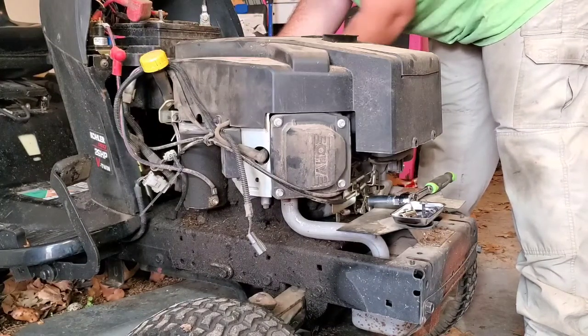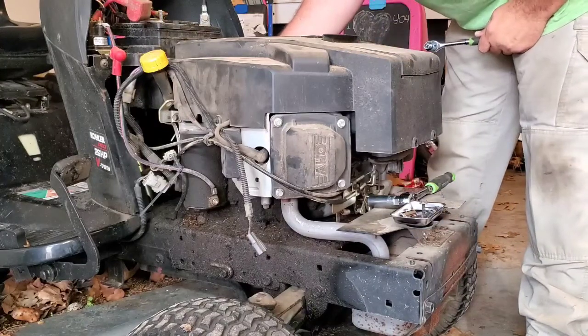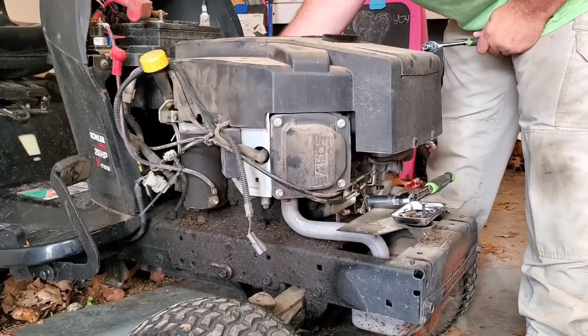These ones back here are a little bit more tricky to get to, just because they kind of sit back up underneath the battery box.